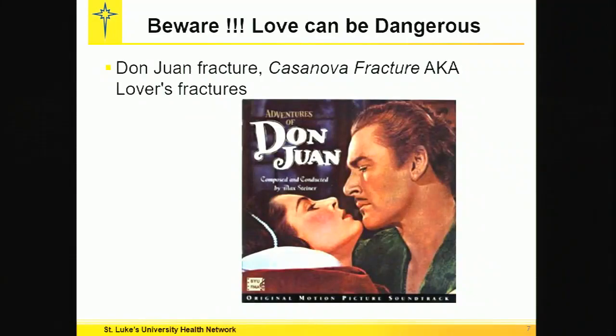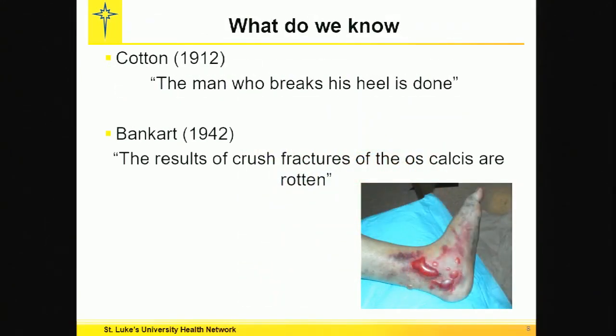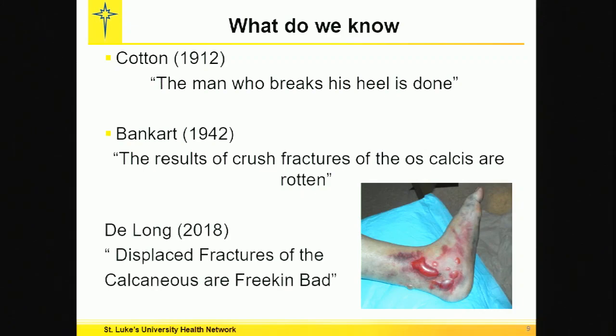These calcaneal fractures are also known as lover's fractures, Don Juan fractures, Casanova fractures, because they're sustained by males that are leaving the second floor through a window when their lover's spouse returns home. In 1912, Cotton said the man who breaks his heel is done. Bankhart in 1942 said the results of crushed fractures of the os calcis are rotten. I say displaced fractures of the calcaneus are freaking bad.